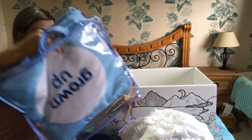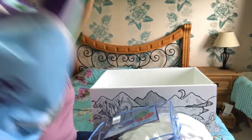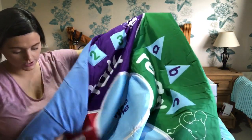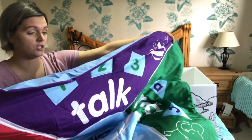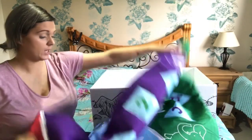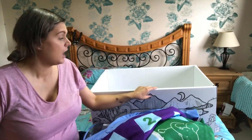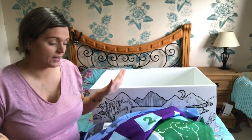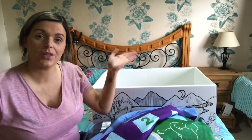I'll open up the play mat to let you see what it looks like - it's humongous! You can't even see me anymore because the mat is so big, but it's got numbers, letters, and colours, which is really handy for when your baby's on the move and can sit on the mat and play with some toys. That is my baby box! I've got seven weeks to go until baby comes, so we're super excited. Thanks for watching and I'll see you in my next video!